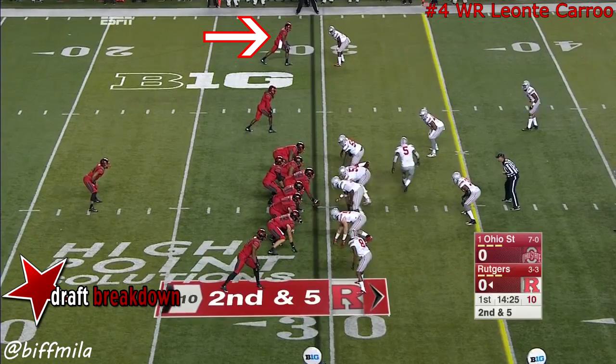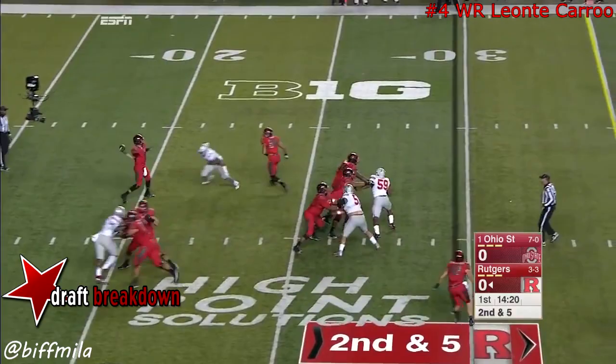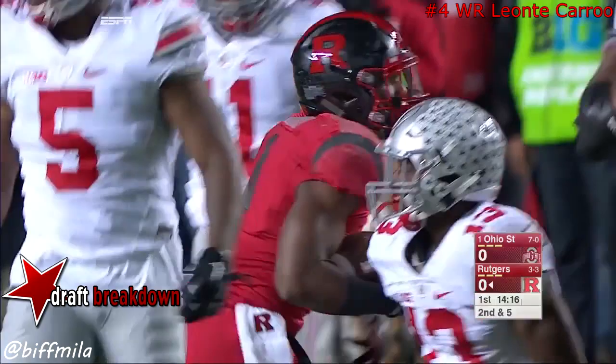The first down gained by James, the lone tailback. They fake it to him. Laviano takes a shot downfield and the catch is made out near midfield. And that is Leontay Carew.